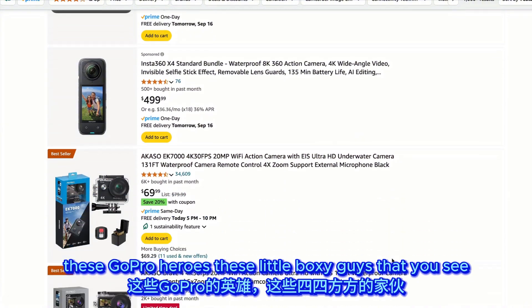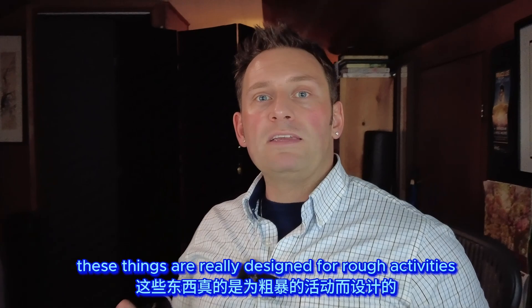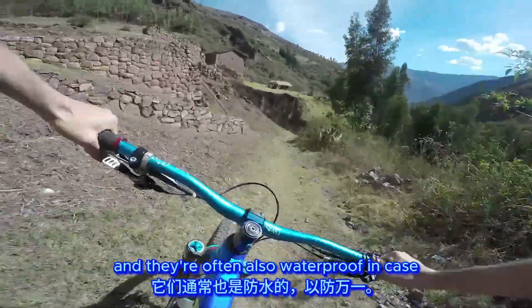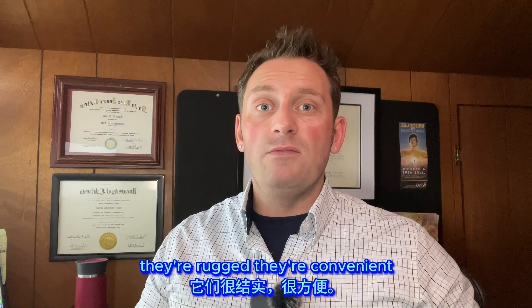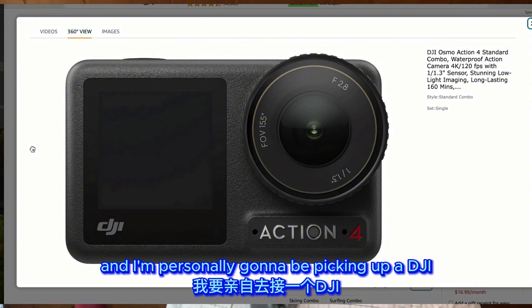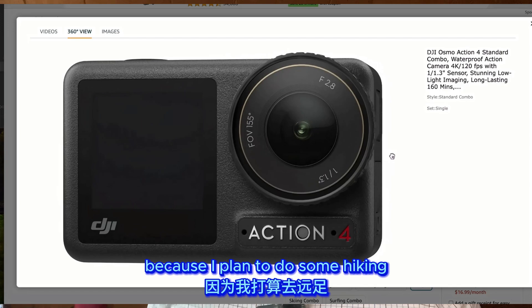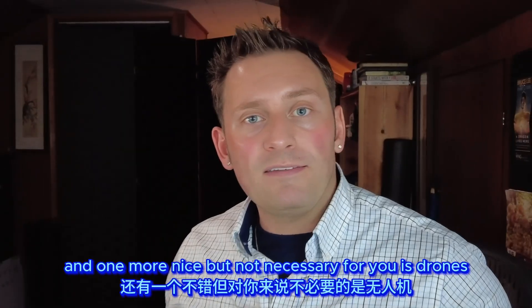A second nice-but-not-necessary item is action cameras — GoPro Heroes and similar small boxy cameras worn by mountain bikers and motorcyclists. These are designed for rough activities like kayaking, hiking, and mountain biking, and are often waterproof. In short, they're rugged, convenient, waterproof, and still shoot in great quality. I'm personally going to be picking up a DJI Action 3 or 4 for an upcoming trip where I plan to do hiking, mountaineering, and water activities.